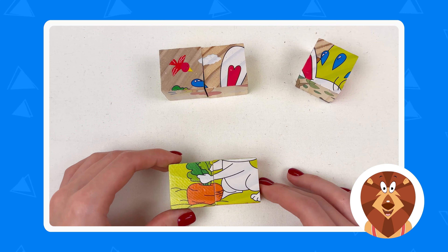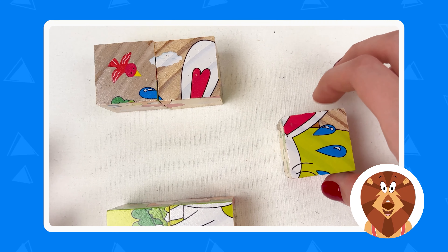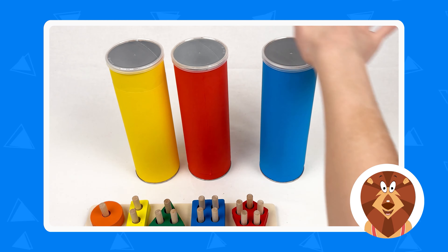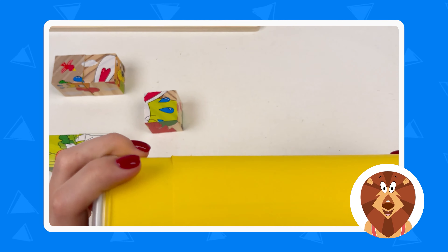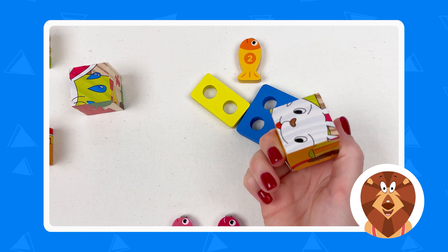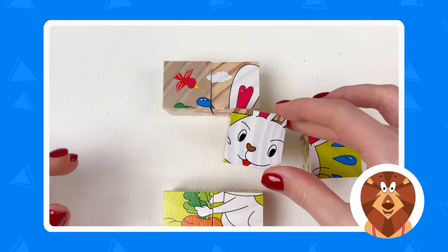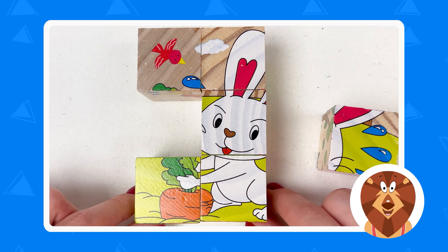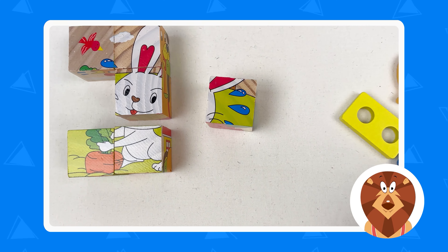Now let's see what we have with our fishes. We have number ten — it will definitely be last, so I'm putting it here. And we have number six — number six goes before seven but after five, so we'll put it before number seven. We'll need to put number five somewhere here. And look — we have another two cubes! I think we can start building the rabbit. This one will be the top, this will be in the middle — his body. We have his ears. I think this cloud piece will go here, and the carrot piece will be somewhere here. We're nearly completed it.